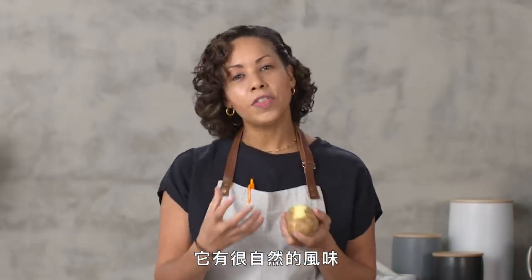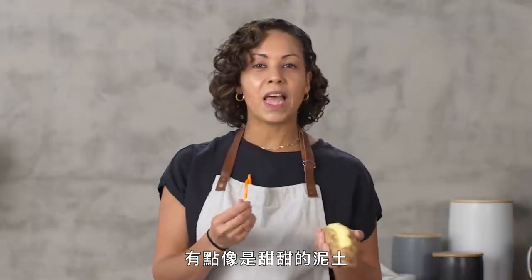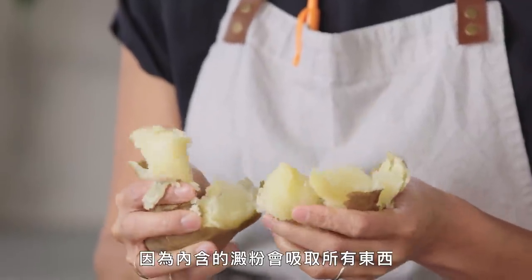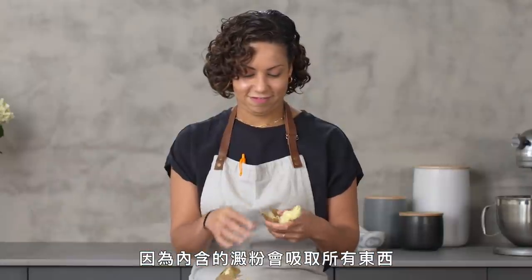It has a kind of earthy flavor, a little bit like sweet dirt in a good way. It takes up the flavor of whatever ingredients you add to it very well because that starch will just absorb everything.